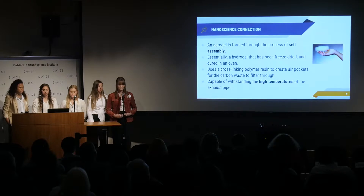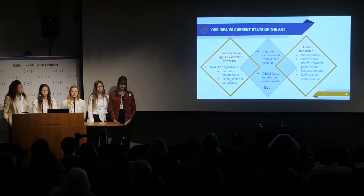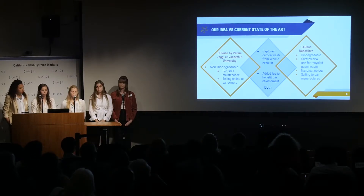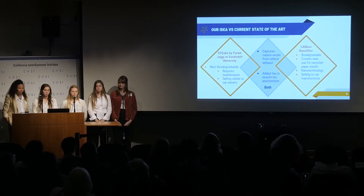One competitor this product foresees is a CO2 filter created by Vanderbilt University. That product is not biodegradable and requires maintenance. On top of that, it did not receive proper funding due to lack of investment. Their product was planning to be sold directly to car owners online, whereas our product would be sold to car manufacturers instead.